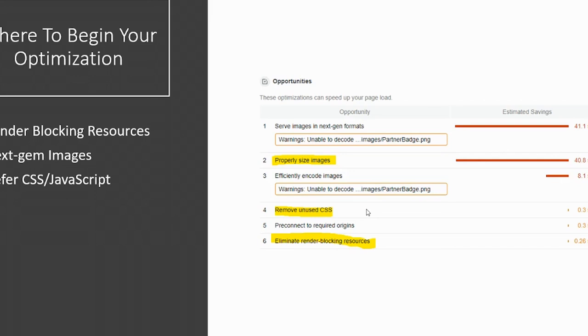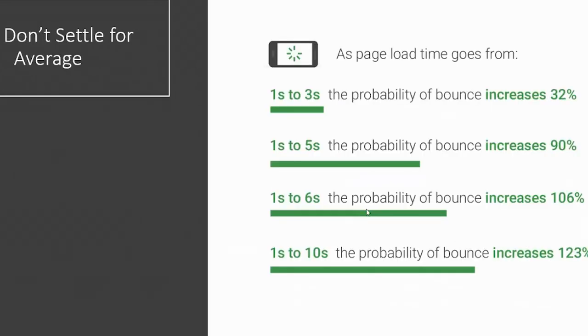You don't want to just settle for average. If your site goes from loading in one second to five seconds, the probability of a bounce increases to 90%. This should make every webmaster and website owner say: I need to take this more seriously. At the end of the day, your website is your digital front door. If you want people to engage with your business, you need a fast-loading website. If you have any questions, please comment below — we'd love to continue the conversation. Until next time, happy marketing.